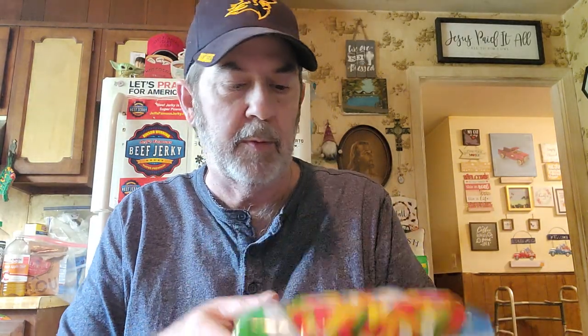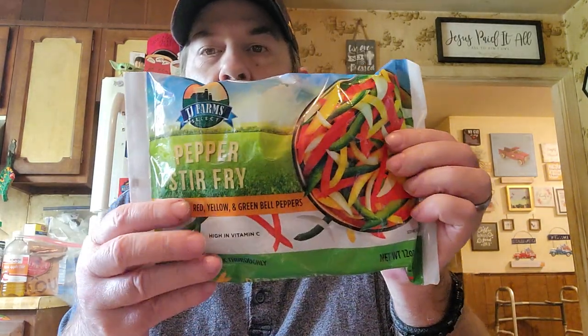And I got a bag of this pepper stir fry — peppers and onions. It's always good to have around if you don't have a pepper. We usually have onions but sometimes you run out of peppers, except when the garden's gone. They're good to use for different things. Okay, that's all the refrigerated and frozen.